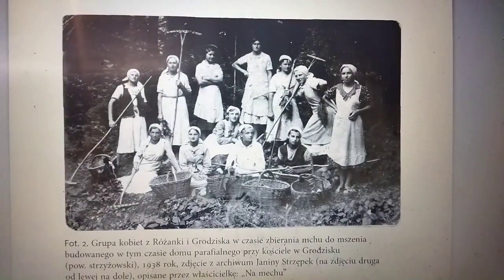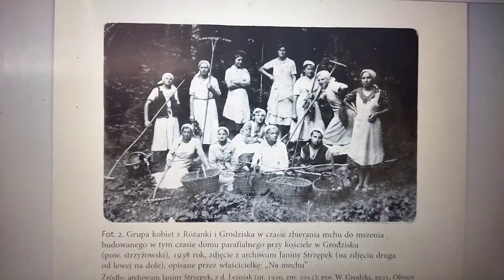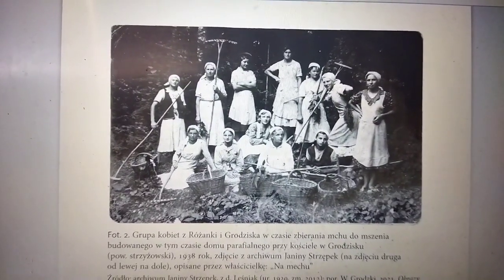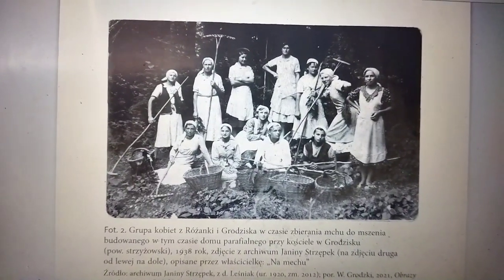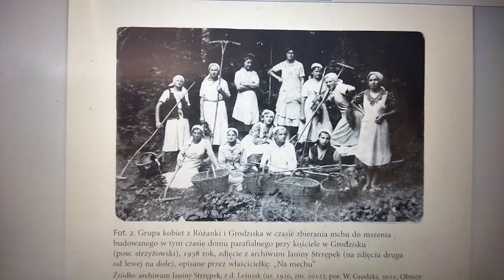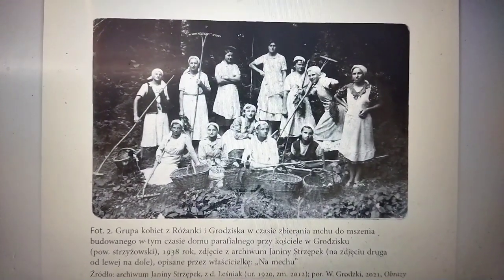Here is a photo from the 1930s from this article, where you can see a group of women raking moss from the forest. This was women's activity — they would go to pastures or forests to gather moss. Some older women would specialize in collecting moss, and that's how they made money — selling it to particular buyers or even at the market.